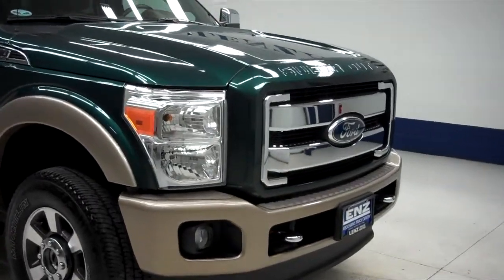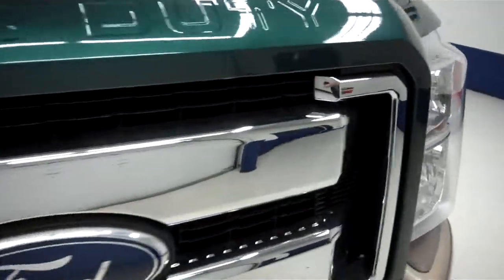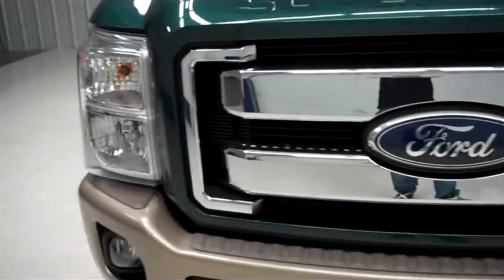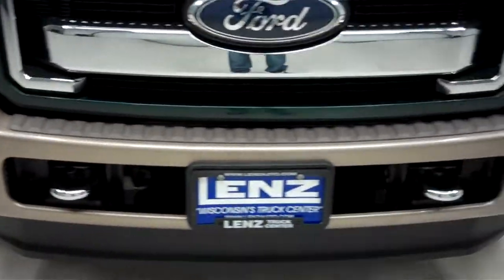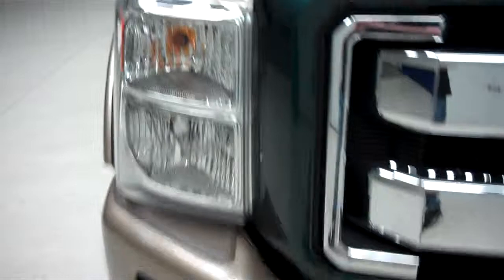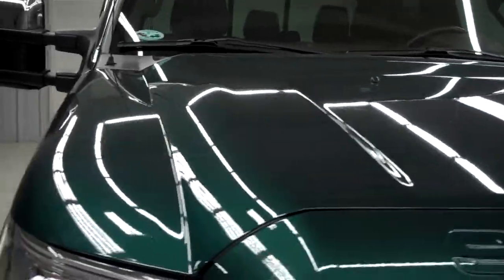This is stock number J5729. This is a 2011 Ford F-350 crew cab short box. The grille and front bumper are very clean. Factory fog lights are present, and the hood of the vehicle is also very clean — no dings or dents in the hood.